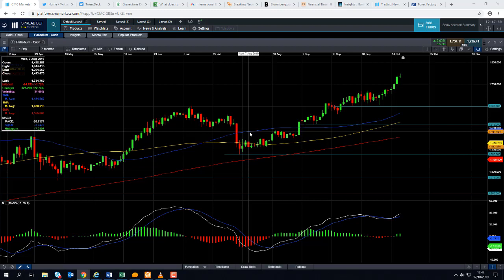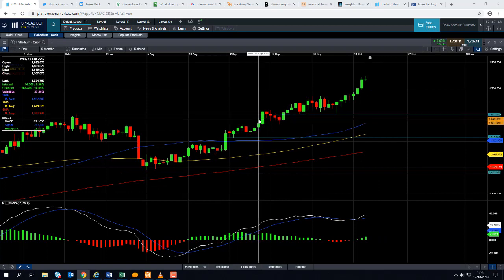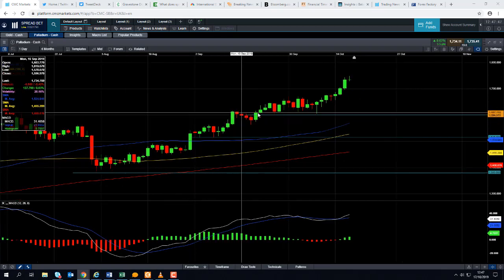There are not many financial markets or indeed commodities that are hitting all-time highs, and yet Palladium has hit a string of all-time highs in the past year or so. And today is yet another example of one of those all-time highs. So it really does say a lot about the sentiment in the market.